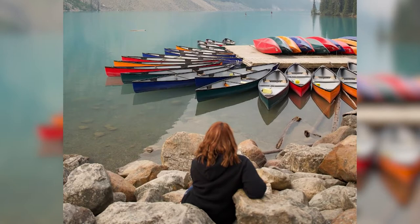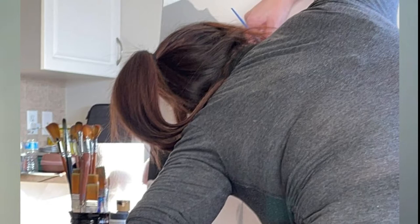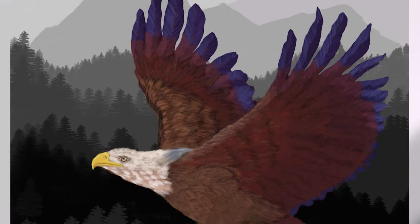As a partially sighted visual artist, Violet Peterson is often asked how she puts paint to canvas. What I mostly do is I will get up close to my canvas, or use what's called a CCTV reader.